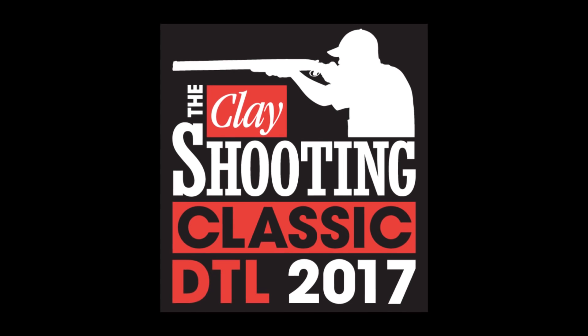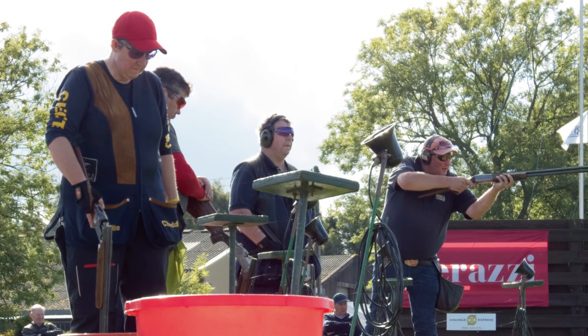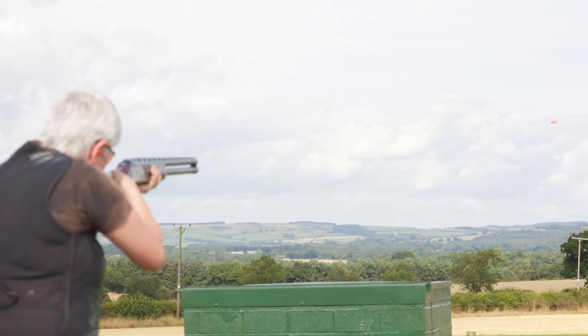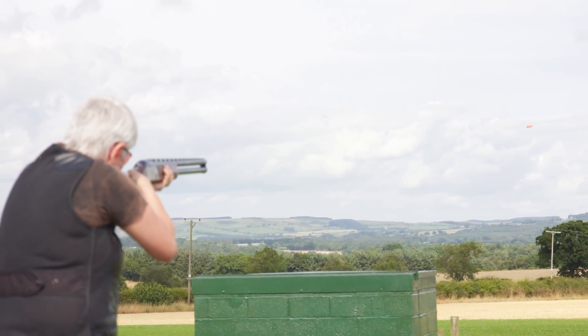Don't forget the Clay Shooting Classic DTL is this weekend, taking place from Friday to Sunday at Bywell. The DTL boasts a huge prize fund including a Perazzi shotgun and heaps of cash. With 200 targets shot over two days, you'll get a lot of bang for your buck. Whoever wins the main shoot takes home the DTL trophy, then class and category winners shoot off with a Perazzi. Get your entry in now to be in with a chance.